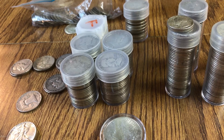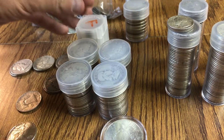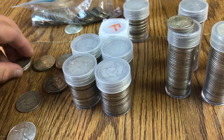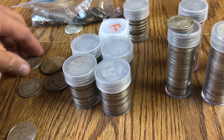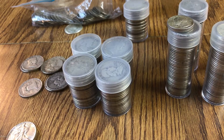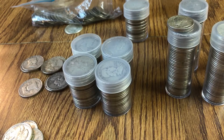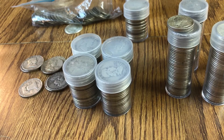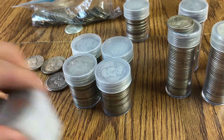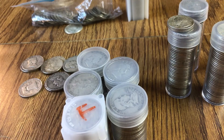Franklin half dollars — I have $55 in Franklin halves. We have $40 here, $50, and then we have some loose ones right there. So these are all Franklin halves, various dates. I have $55 in those, and then I have $10 in JFK half dollars that are 90%.